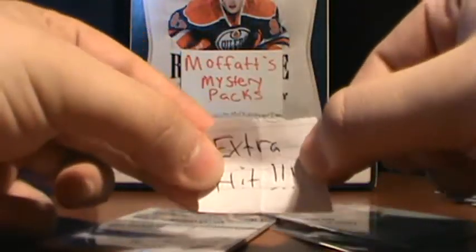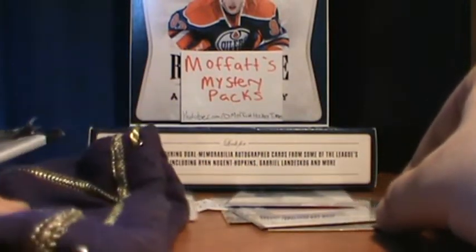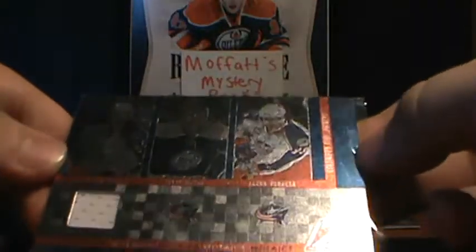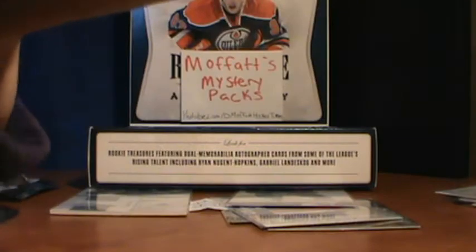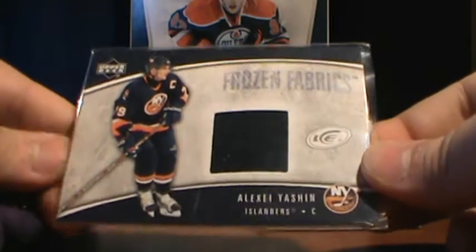Actually, yes he did — good thing I looked! So he's going to get two extra hits. From the lucky bag with some extra hits: he'll be getting a Mosaics card, an Anton Vermette, Steve Mason, and Jacob Forchek — one jersey. And his other hit is a Frozen Fabrics of Alexi Yashin for the Islanders.